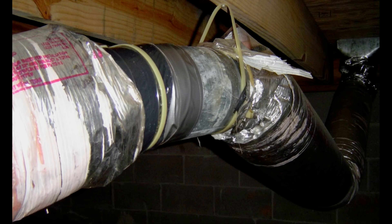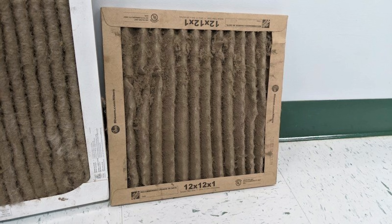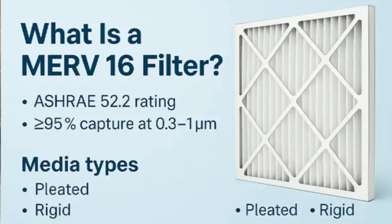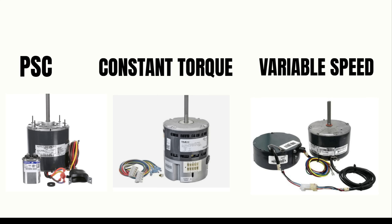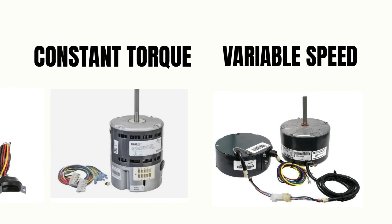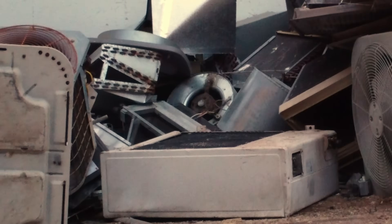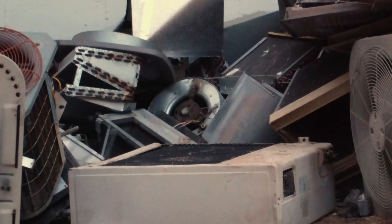Now it's not a big secret that poor duct design, dirty filters, dirty evaporator coil, your wife's cat finding a new place to sleep, even wrong choice of filters, can reduce efficiency. The problem here is in how each one of these motors actually works under those conditions, and why these high efficiency motors can actually be much worse than an older motor that's 20 years old that you just tore out.